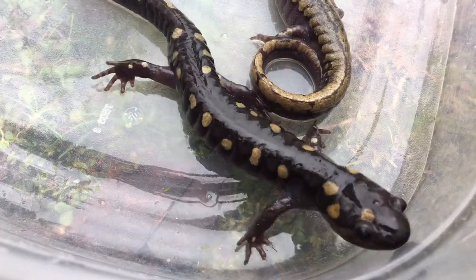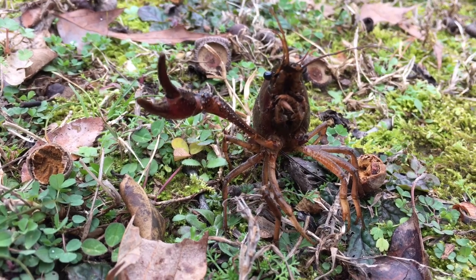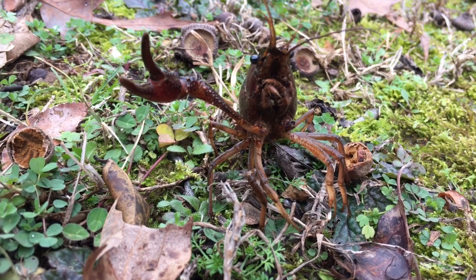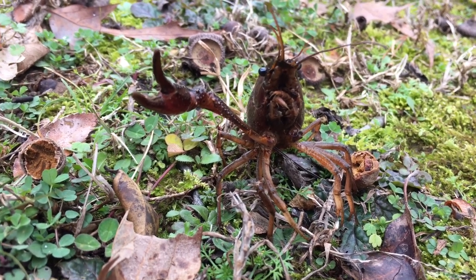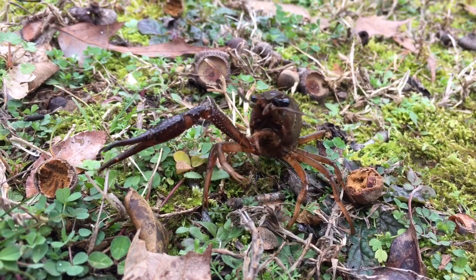It's a party over there! As you can see there are a pair of spring peepers back here, and there is a one-clawed crayfish — not sure on the species — but you can tell it only has one claw. There's a better look at the one-clawed crayfish. I'm gonna let this little critter go and keep going.